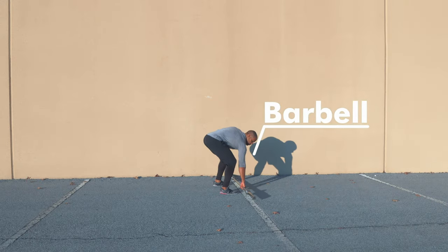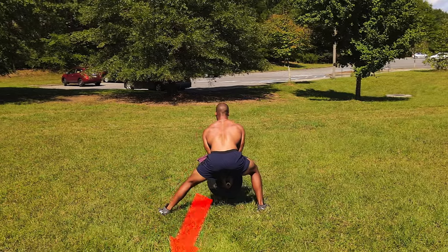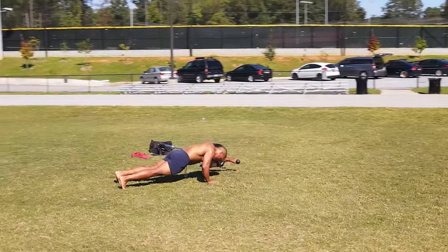It's simple — a bar and a wall. It's effective, with variable loading, and it allows for movement freedom. It can be a force you work against or a guide for balance and stability. Strength or agility.